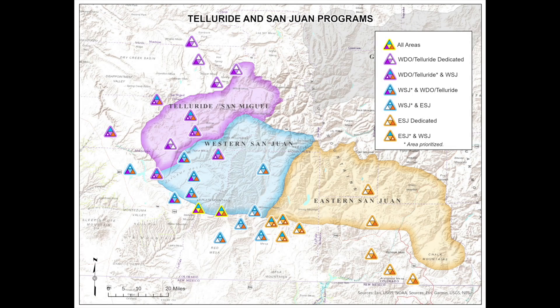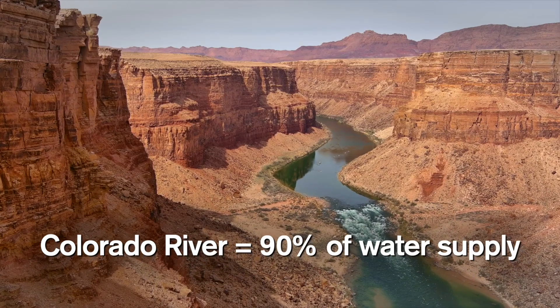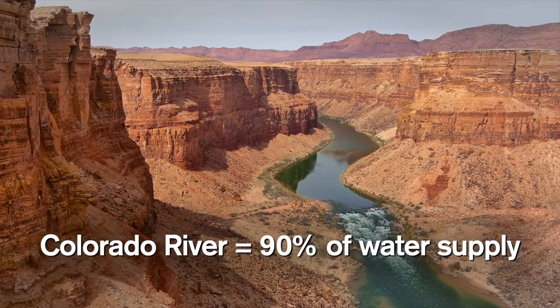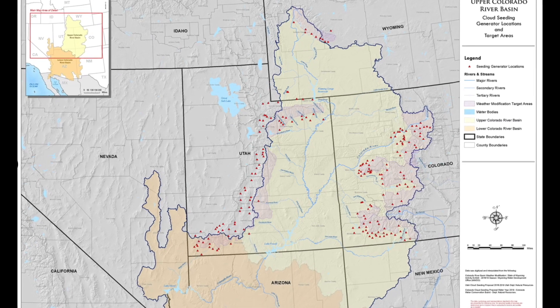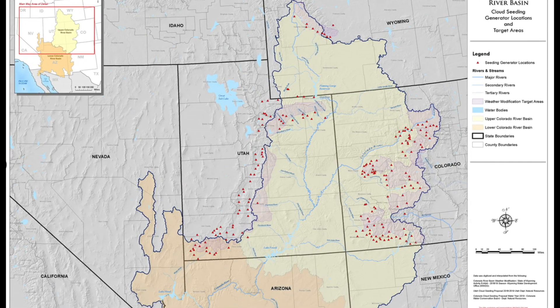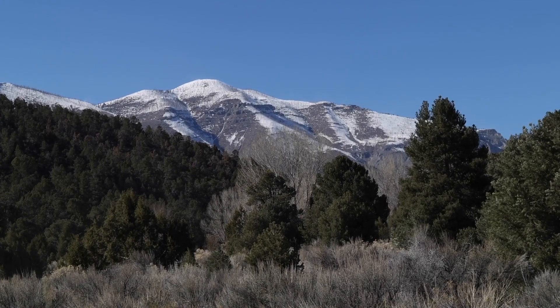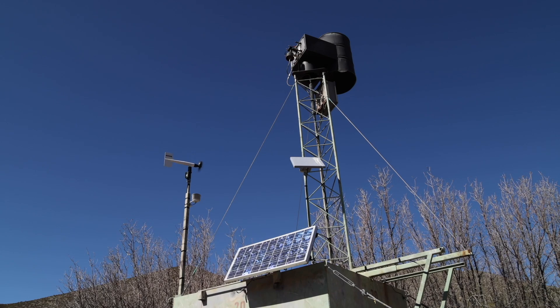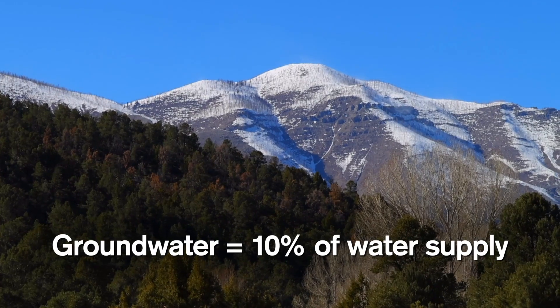The Southern Nevada Water Authority actively funds cloud seeding activities in the Colorado River Basin, where 90 percent of our community water supply originates. Dozens of these seeding machines are spread throughout the mountains of Utah, Wyoming, and Colorado and kick on during storms throughout the critical winter months to increase snowpack. In the Las Vegas Valley, there's also a generator situated at the base of the Spring Mountains to help boost groundwater, which accounts for 10 percent of Southern Nevada's total water supply.